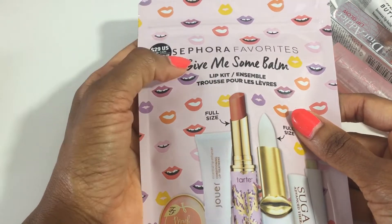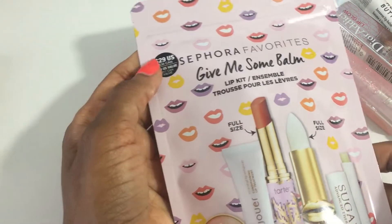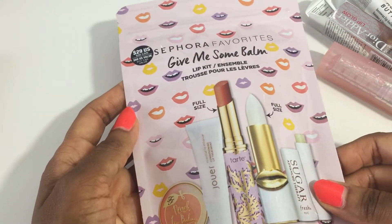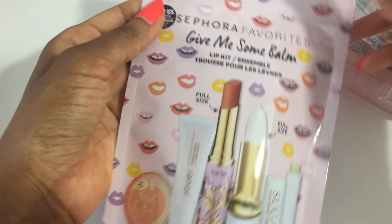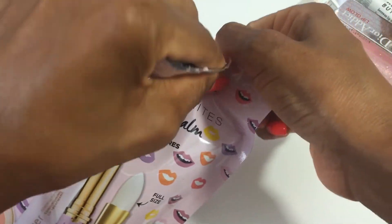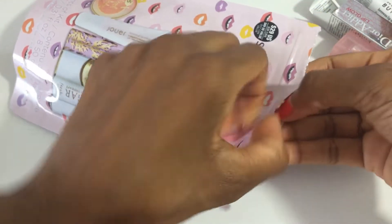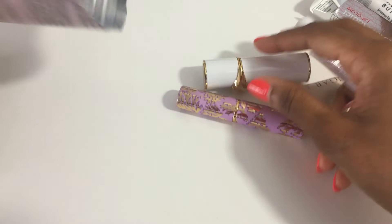I also saw this when browsing the website — it's the Sephora Favorites Give Me Some Balm lip kit and it's $29. I think this is a great value to pick up during the savings event, so let's open it up right now. It includes multiple lip balms in a bag.